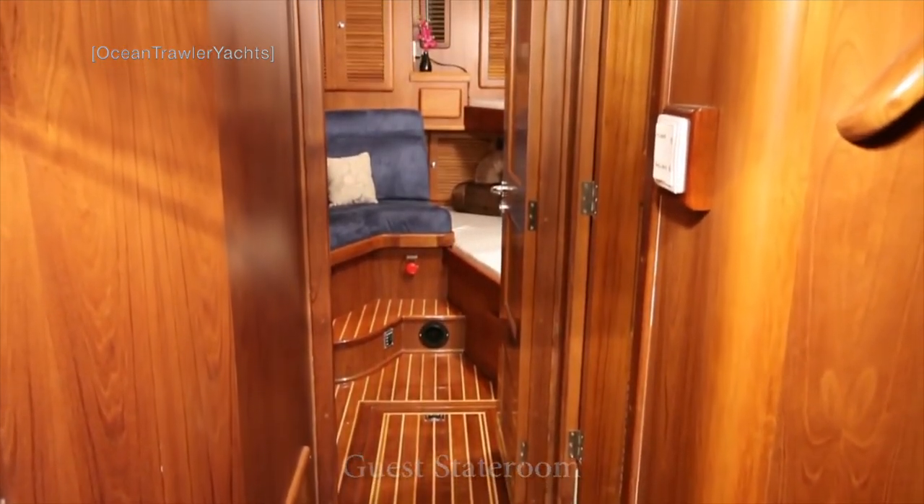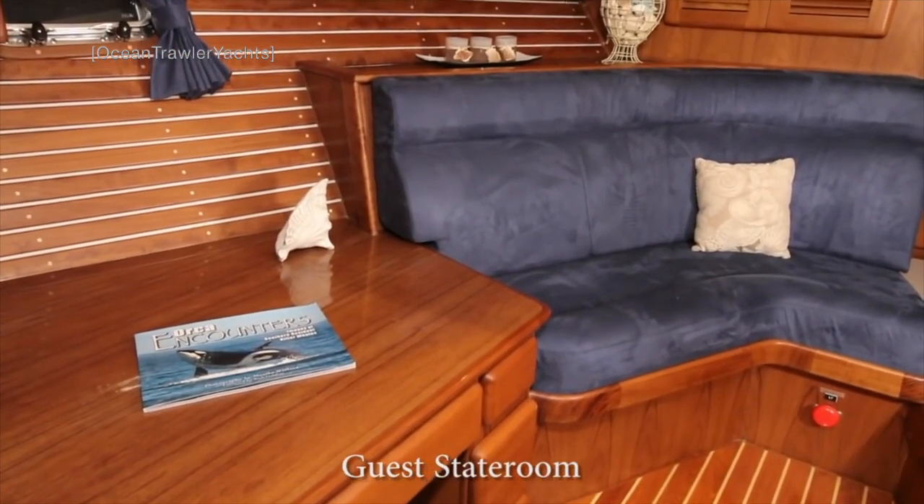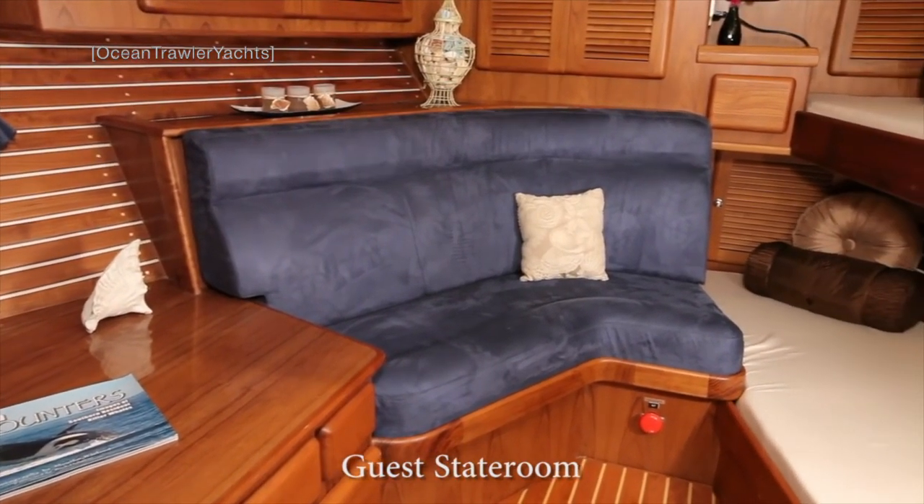One thing that sticks out in the guest stateroom is the seating space and the table. This area provides a nice space to head to if you want some time out during those long passages.